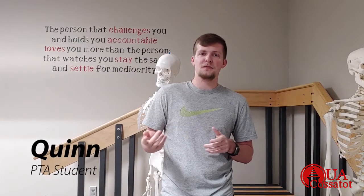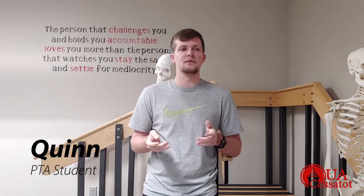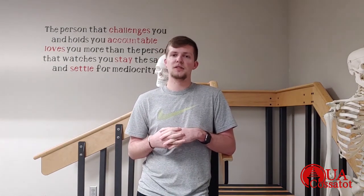My name is Quinn, I'm a student physical therapist assistant here at UACAS. The biggest advice I could give you would be: find what you love to do — it doesn't matter what it is, don't worry about the money, just go with that. And if you're not sure what you want to do, don't worry about going off to a big school just for the name. Go local, get your basics done until you figure out what you want to do.